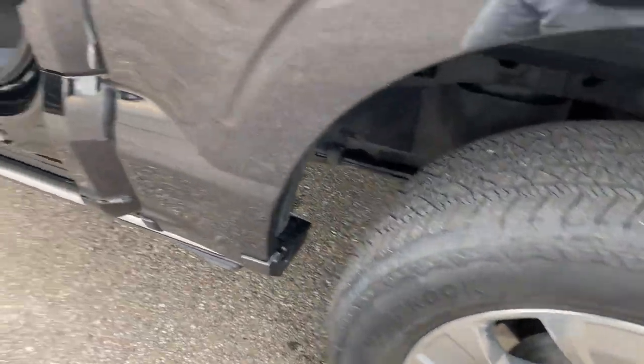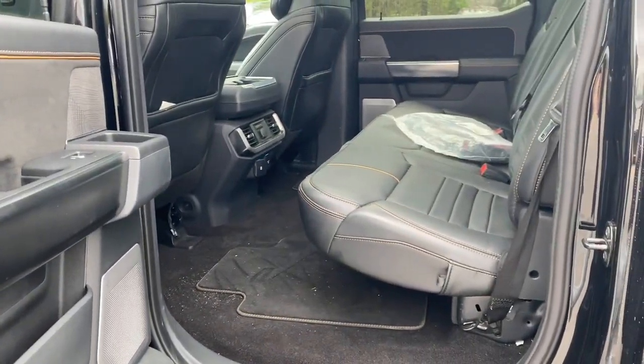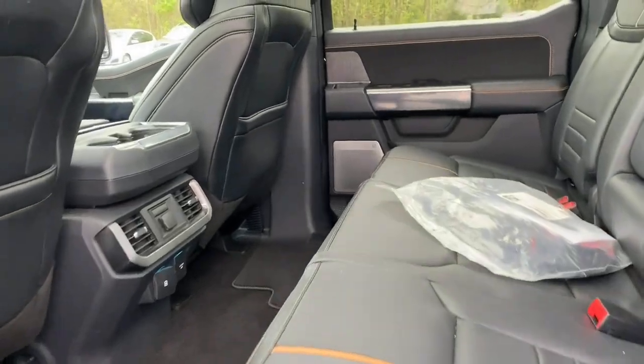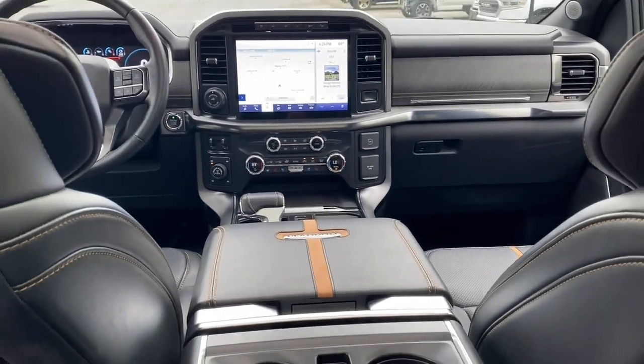Lane Departure Warning, Navigation System, Keyless Entry, V6 Cylinder Engine, Fog Lamps, Lane Keeping Assist, Remote Engine Start, Cooled Front Seat, Power Passenger Seat, 4-Wheel Drive.